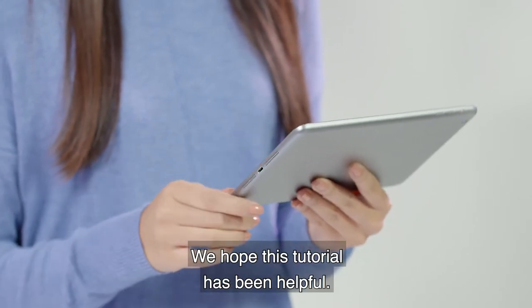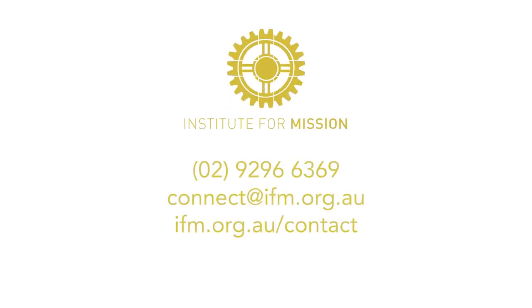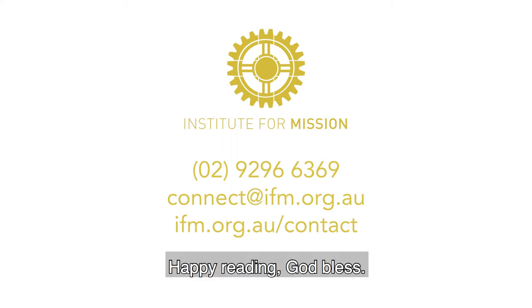We hope this tutorial has been helpful. For any further information or assistance, contact the IFM team and we'll point you in the right direction. Happy reading. God bless.